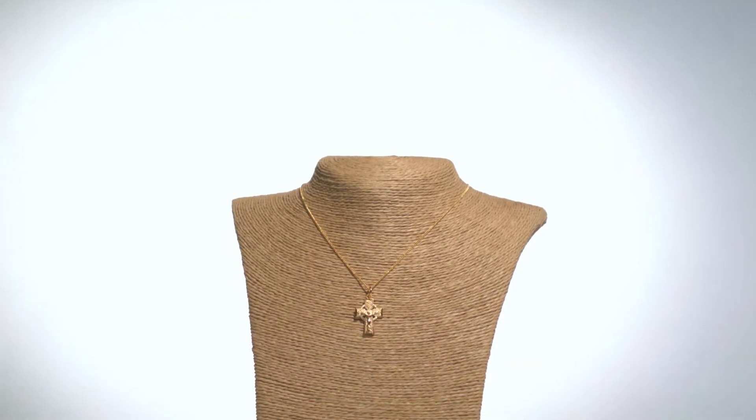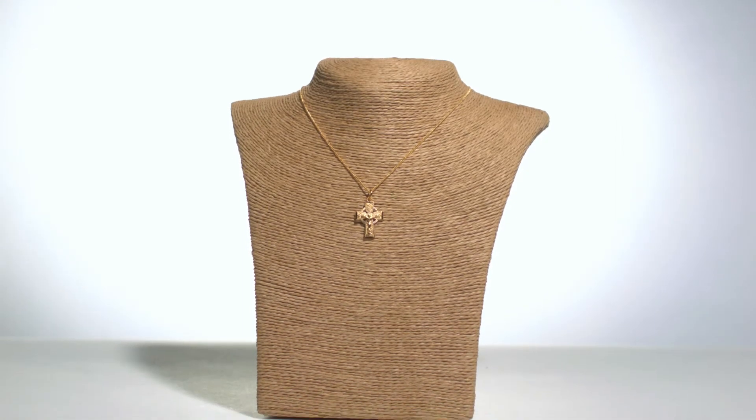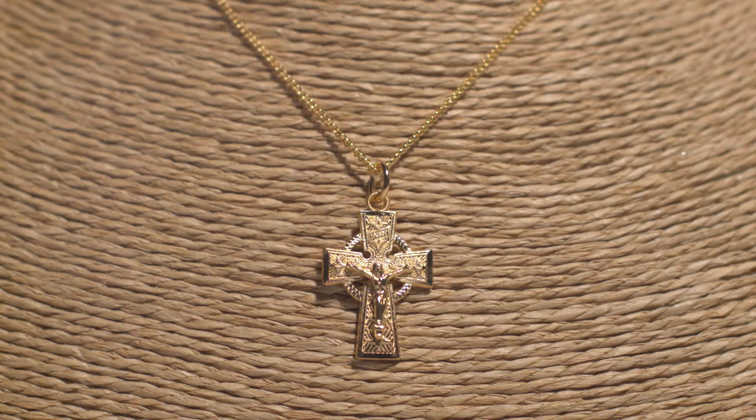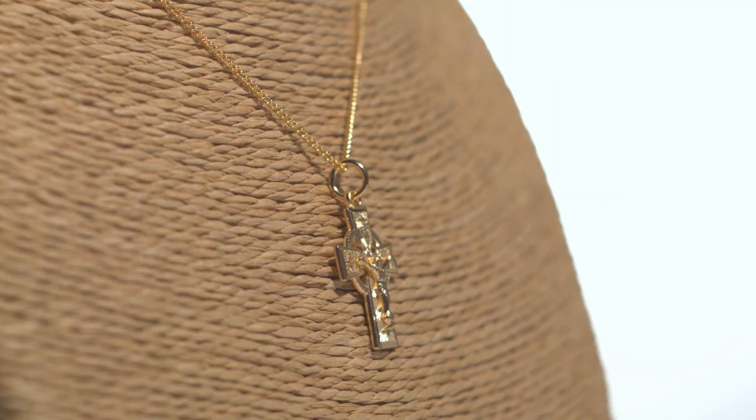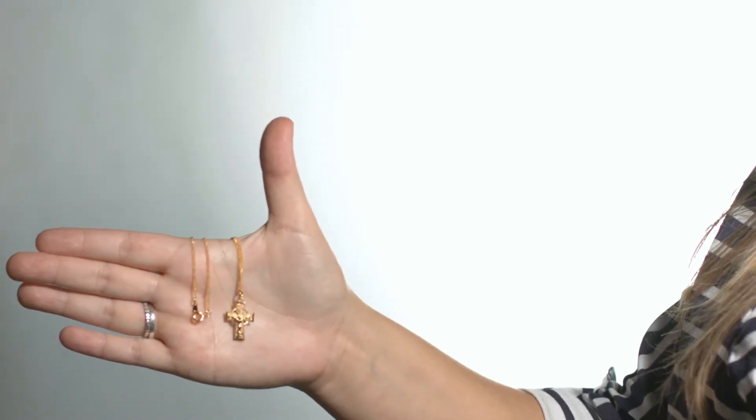This ornate Celtic crucifix is made of sterling silver and plated in 18 karat gold to give it a warm Irish glow. The Celtic cross, a beautiful symbol of faith, is only enhanced by turning it into a crucifix and is the perfect gift for someone special. The Celtic crucifix comes on an 18-inch gold chain and is even more stunning in person.